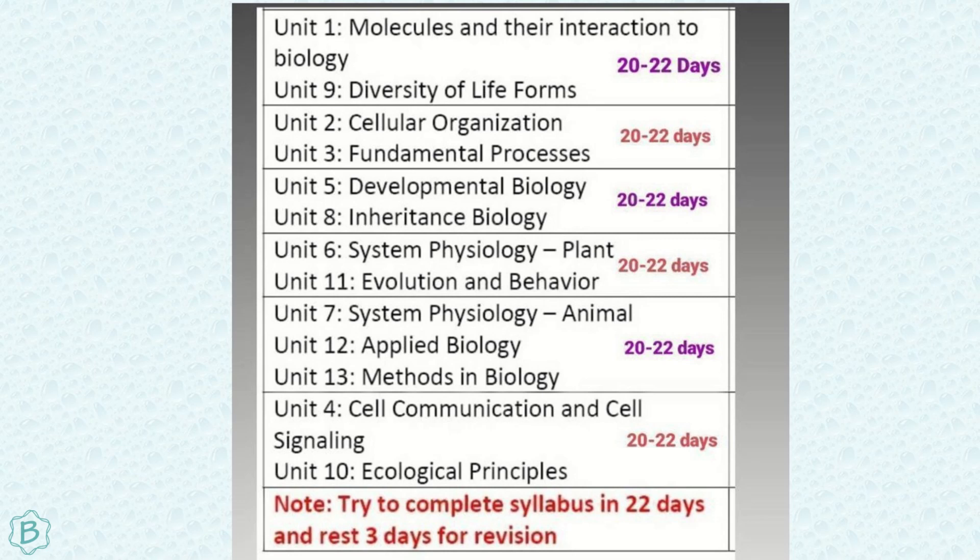Whatever you have already studied, start there. If you are a geology student, start with developmental biology or classifications. If you are a botany student, start with plant physiology. Starting with familiar subjects gives you confidence. Time is not strictly restricted — three hours is enough and fifteen hours is also enough; just give whatever time you can. For units you have never studied, such as plant physiology for a biotechnology student, check the syllabus, then search that topic on YouTube, watch it, then read yourself and solve MCQs.